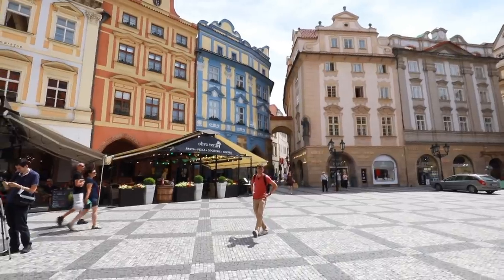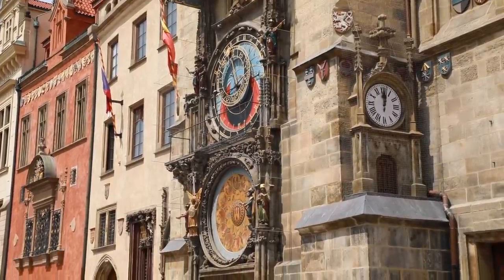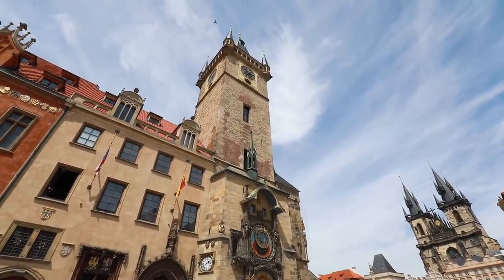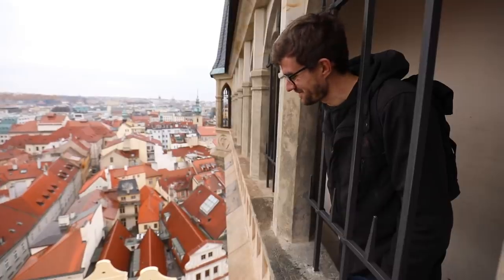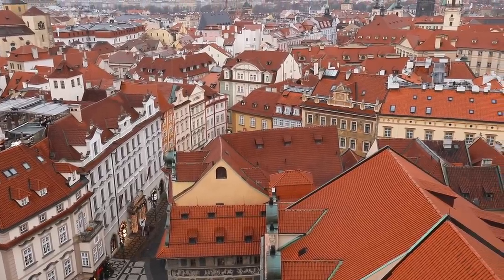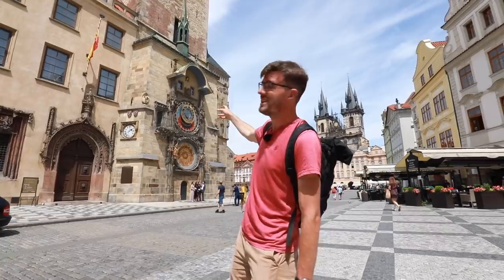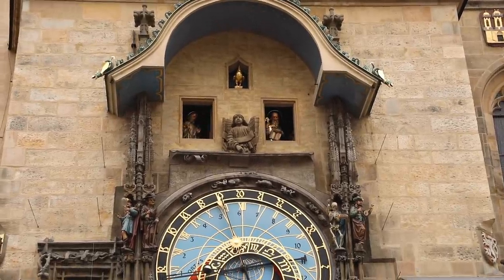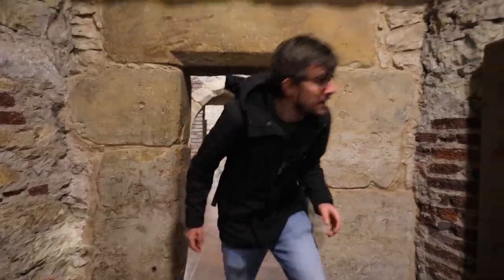We moved from Wenceslas Square to Old Town Square with the famous astronomical clock and the tower above it. If you use your points, you can get free entry to this spot. We already made a video about the lookout tower, so you can check that out — the view is pretty epic. If you use your points here, not only do you get access to the tower, but also to the apostles that turn on the astronomical clock. You can see them up close from behind, and you can also get a tour of the underground, which is really cool and worth doing.